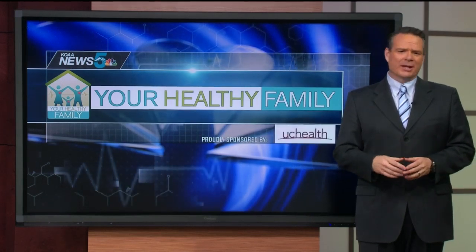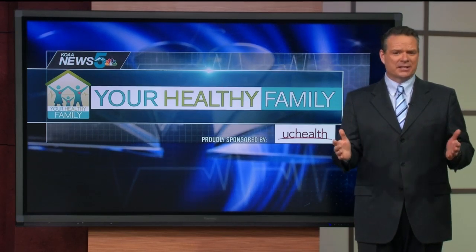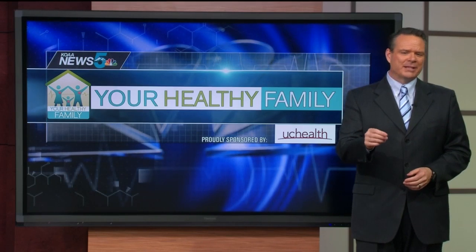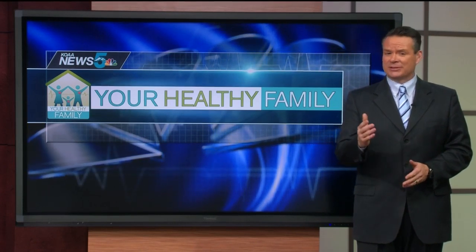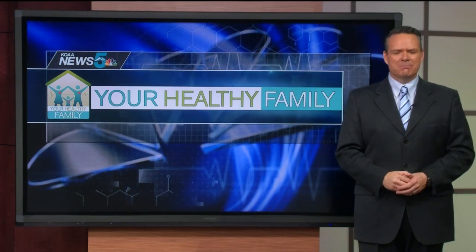In today's Your Healthy Family, we're talking about how the line between innovative medical care and technology continue to merge together. UC Health has partnered with a Denver-based medical health innovation company, and they've introduced a revolutionary new device that can not only save lives potentially, but save patients and hospitals money, time, and more.